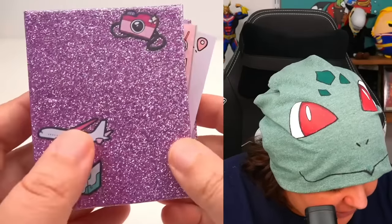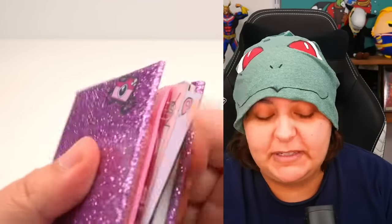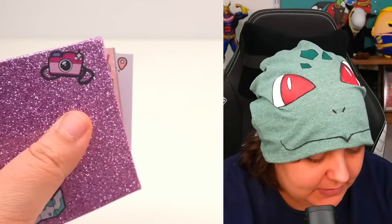Let's start off with the journal. It has an airplane, a map, and a camera — basically about documenting your travels. It has a pouch on the inside.